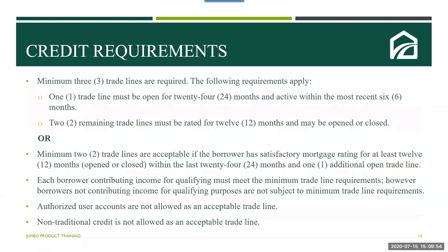Your borrower is required to have a minimum of three trade lines. This includes one trade line open for 24 months and active within the last six months. Two remaining trade lines must be rated for 12 months and may be open or closed. Or a minimum of two trade lines are acceptable if the borrower has a satisfactory mortgage rating of at least 12 months — open or closed within the last 24 months — and one additional trade line. Each borrower contributing income for qualifying purposes must meet the trade line requirements; however, borrowers not contributing income are not subject to the minimum trade line requirements. Authorized user accounts and non-traditional credit are not allowed as acceptable trade lines.